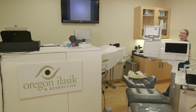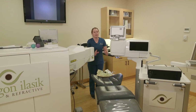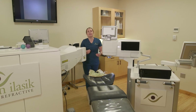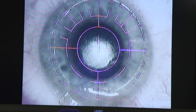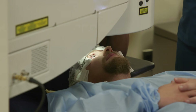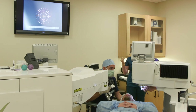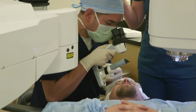Once you're nice and relaxed and ready for your procedure, we will bring you into our operating suite and get you comfortable on our laser chair. The doctor comes in, and from start to finish your iLASIK procedure is only about 15 minutes and is completely pain-free. The majority of our patients can return to work the next day and see 20/20 or better at their one-day post-op.